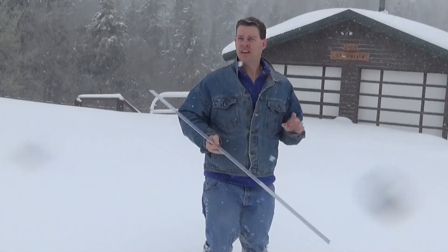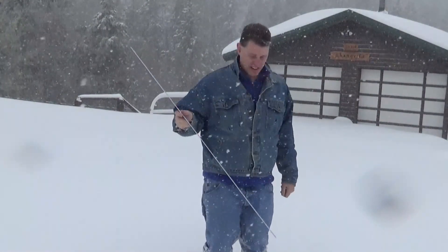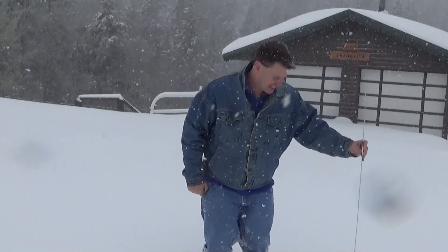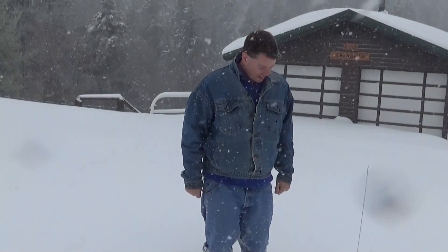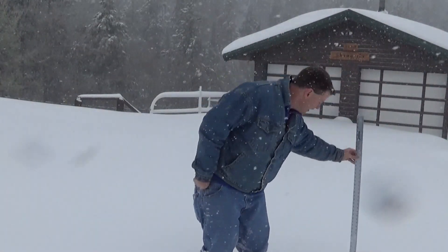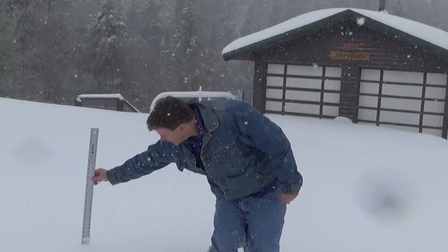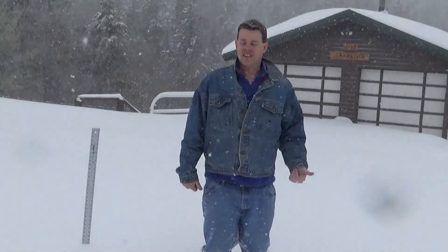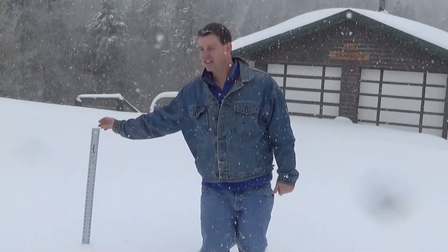We're now at Casper Mountain, about 7,500 feet up. You can see the snow's really deep here. There's going to be some drifting, so it might not be completely accurate, but we've got a measurement of about 18 to 19 inches here, and about 20 inches over there — so basically 18 to 19 inches at 7,500 feet. We went from 3 inches at the lower elevation all the way up to about 18 to 19 inches here — big differences in snow with the elevation.